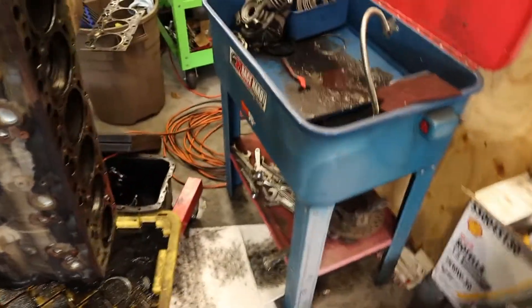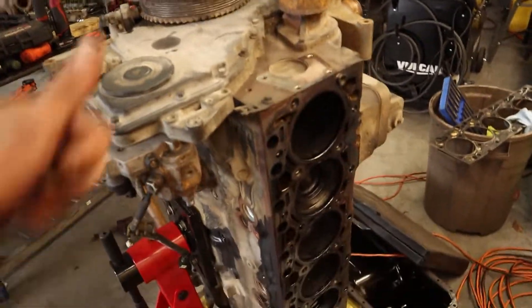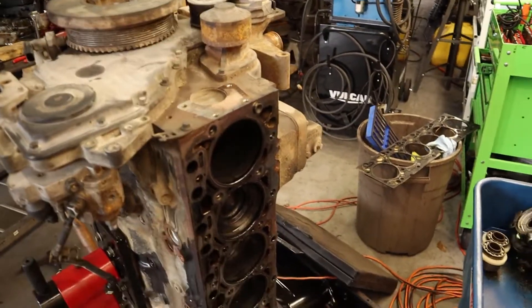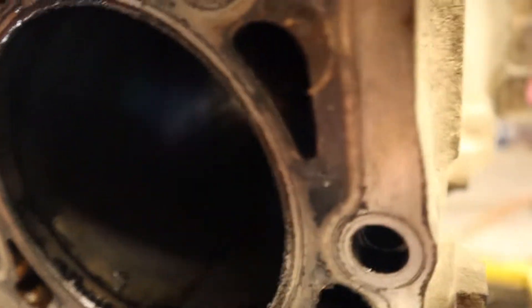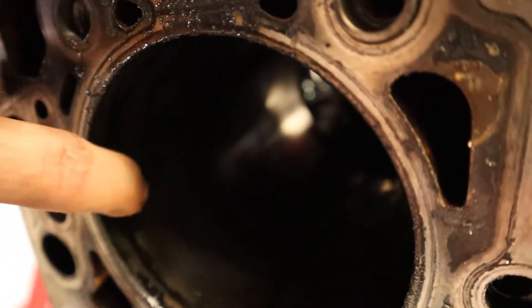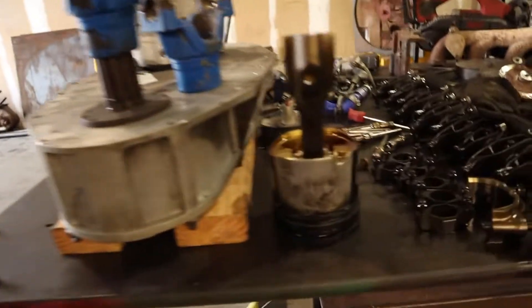We have Cummins parts everywhere — another one of AJ's side jobs. It is broken. There's a lip right there from a broken ring. These are no good.